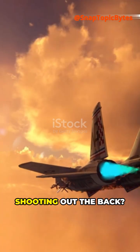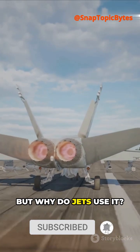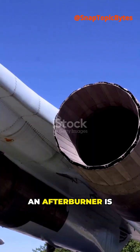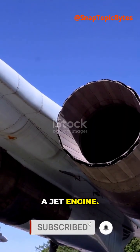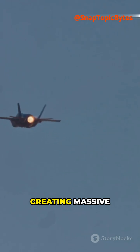Ever seen a fighter jet with flames shooting out the back? That's called an afterburner. But why do jets use it? An afterburner is like turbo mode for a jet engine. It sprays extra fuel directly into the exhaust stream, creating massive thrust and those iconic flames.